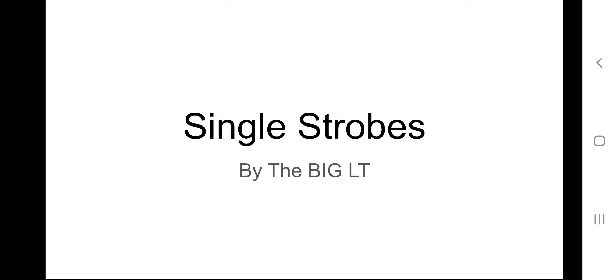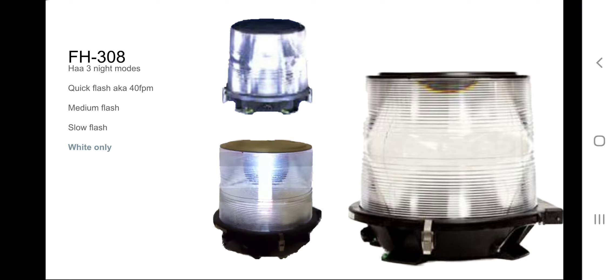Hopefully some of the single strobes I've added to this playlist are not controversial. I have a feeling that Aiden will probably point out some and say they're not single strobes, but they technically are. Starting off with what I consider to be the king of all single strobes, we got the FH-08.